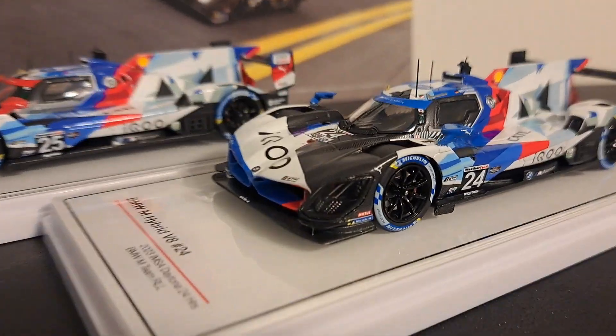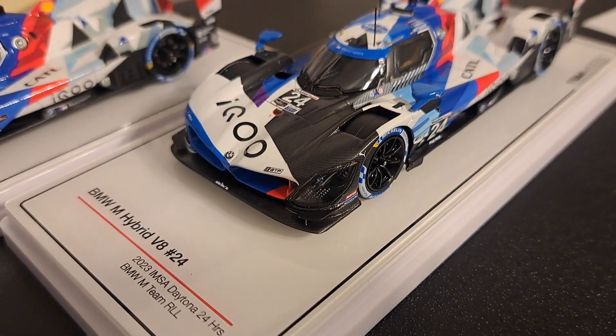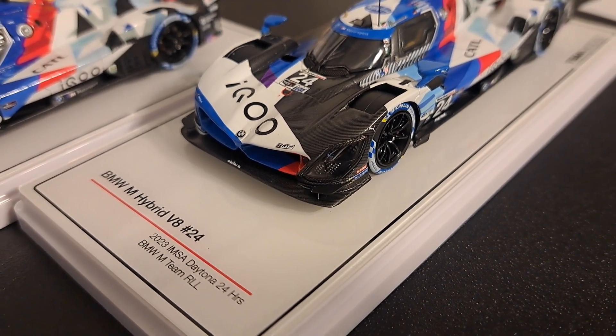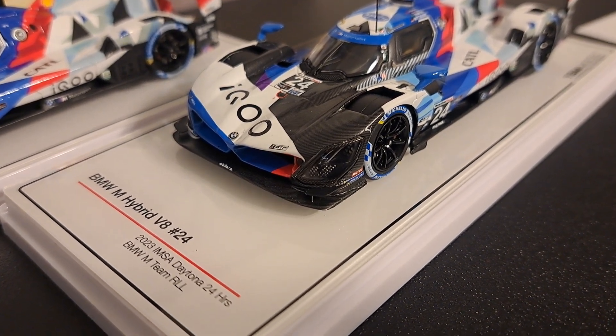If you take a look at the front of these cars, one of the things I do like about TSM is they have really nice showroom bases — gorgeous white displays that tell you what the car is. For example, this livery was from the 2023 IMSA Daytona 24 Hours with BMW Team RLL.